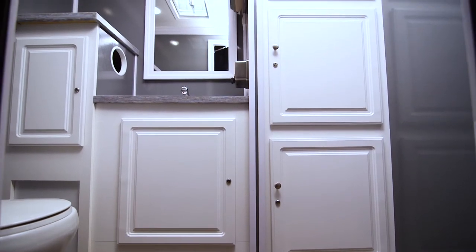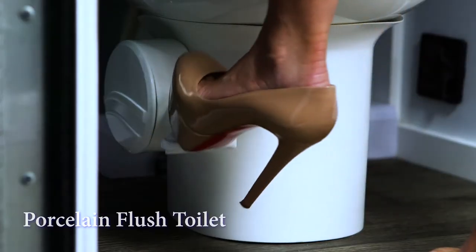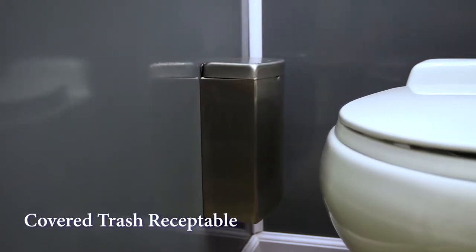There is even a large shelving area to place personal items. The porcelain flush toilet has a foot-operated flush for hands-free operation. A double toilet paper dispenser and covered trash receptacle are easily accessible.